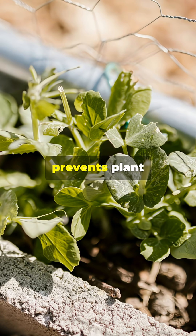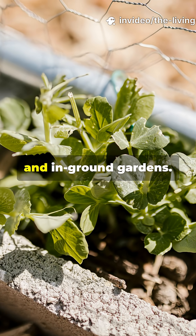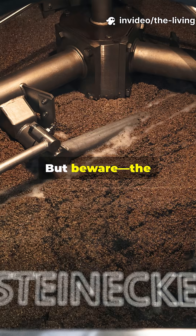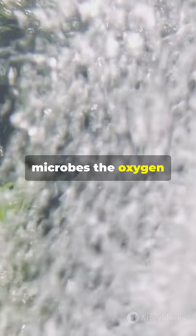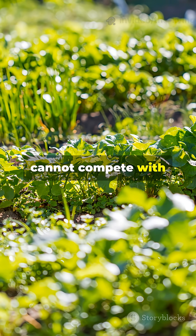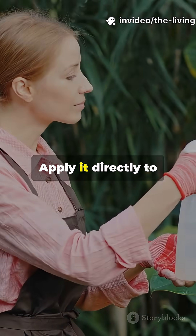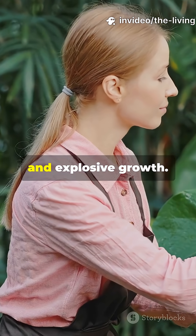This homemade elixir prevents plant diseases before they start, and it is perfect for containers, raised beds, and in-ground gardens. But beware — the critical aeration mistake can turn plant food into plant poison. Keep the water bubbling to give microbes the oxygen they need. Store-bought liquid fertilizers simply cannot compete with this living solution. Apply it directly to the soil, or as a foliar spray for maximum plant uptake and explosive growth.